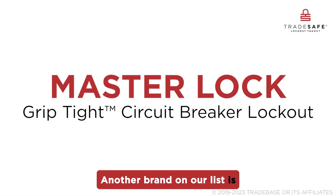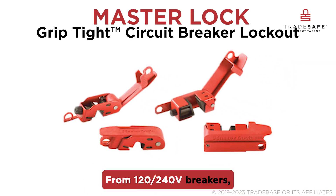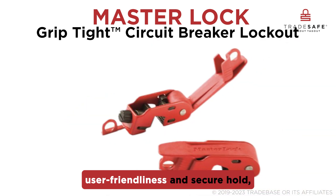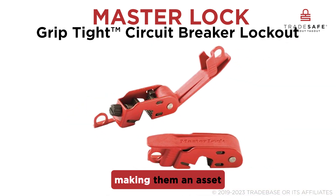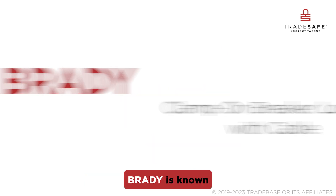Another brand on our list is Master Lock. From 120 to 240 volt breakers, their Grip Tight circuit breaker lockout collection is designed for user-friendliness and secure hold, making them an asset for electrical lockout procedures.